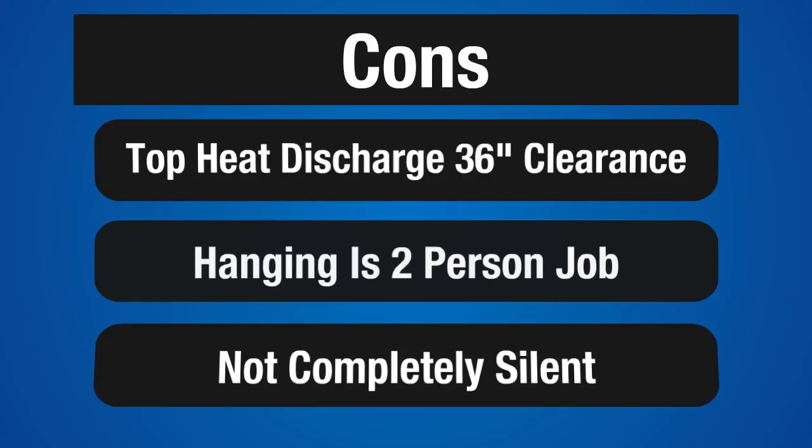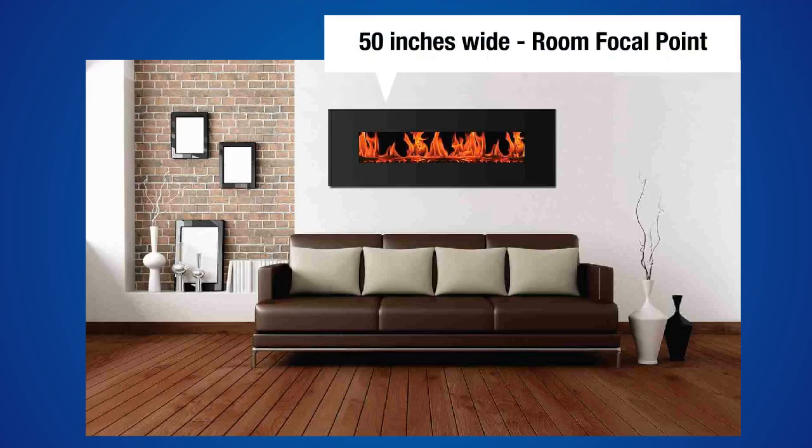Though hanging it and installing it is simple, it is a two person job. The last thing I'd mention is that there is a slight hum from the blower, so it's not completely silent.